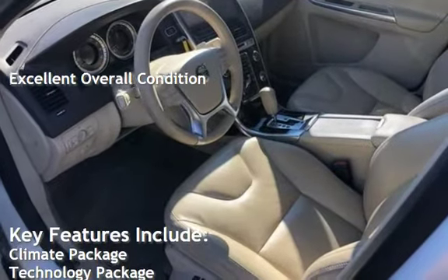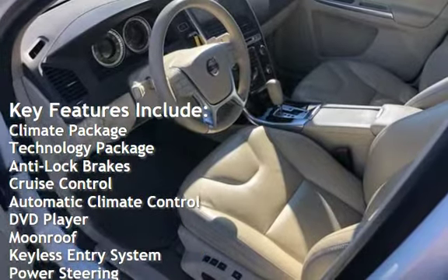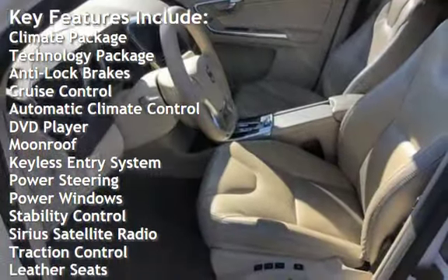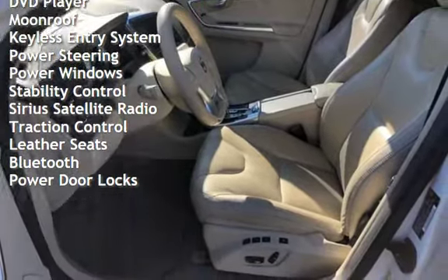Key features include: climate package, technology package, anti-lock brakes, cruise control, automatic climate control, DVD player, moonroof, keyless entry, power steering, and power windows.